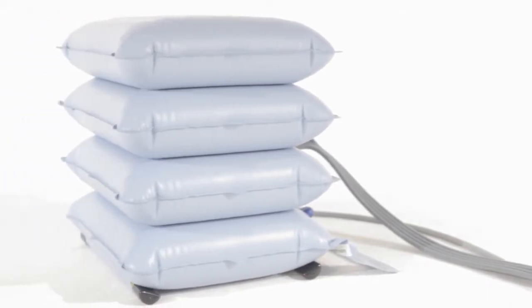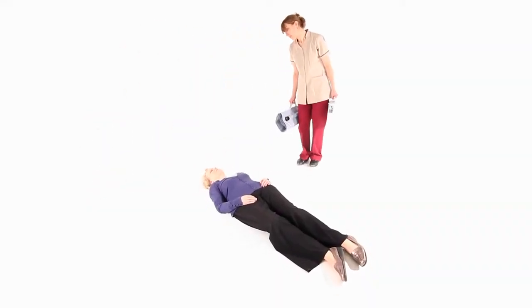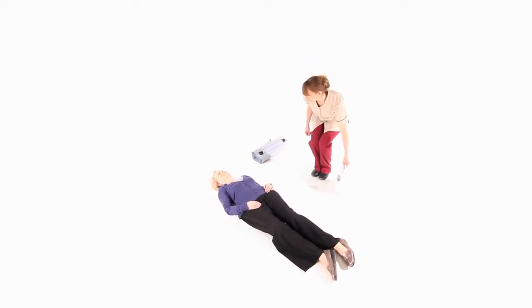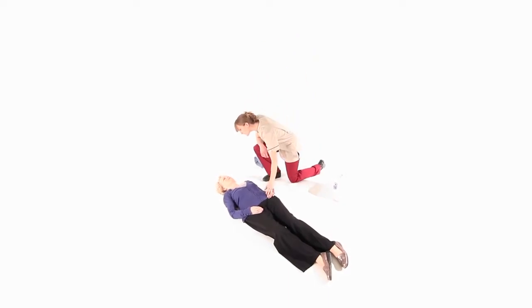The following demonstration gives an example of how to use the Elk. In this scenario, a person has fallen and been found lying on the floor. The carer has established that no injury has been sustained but the person is unable to get up without help.